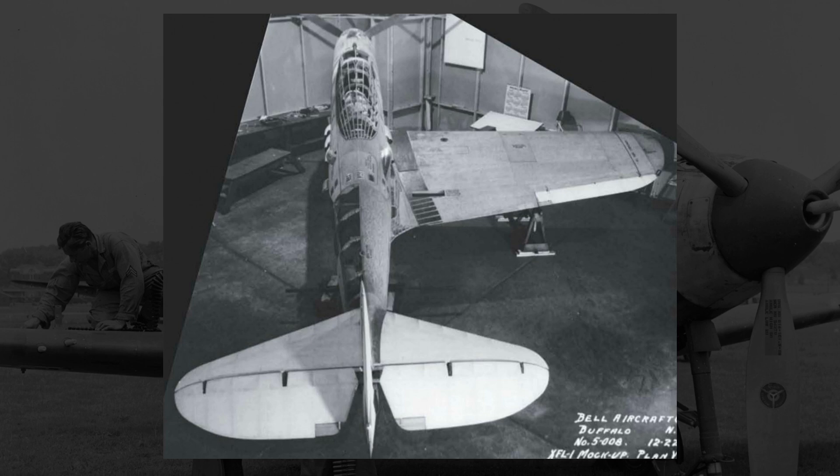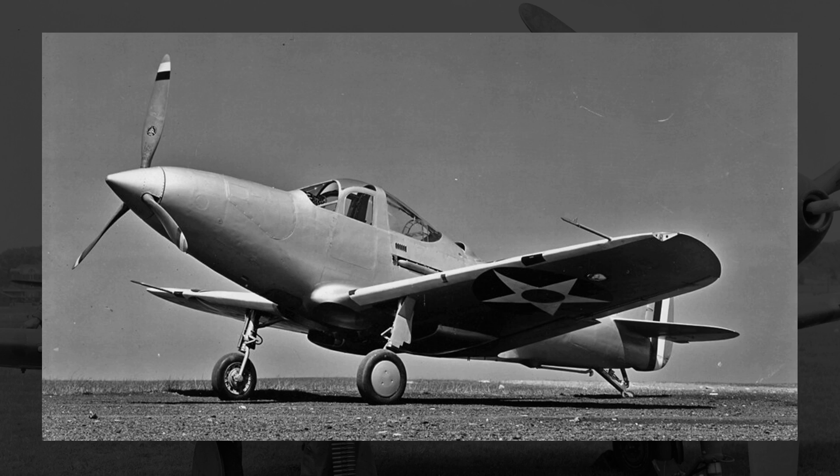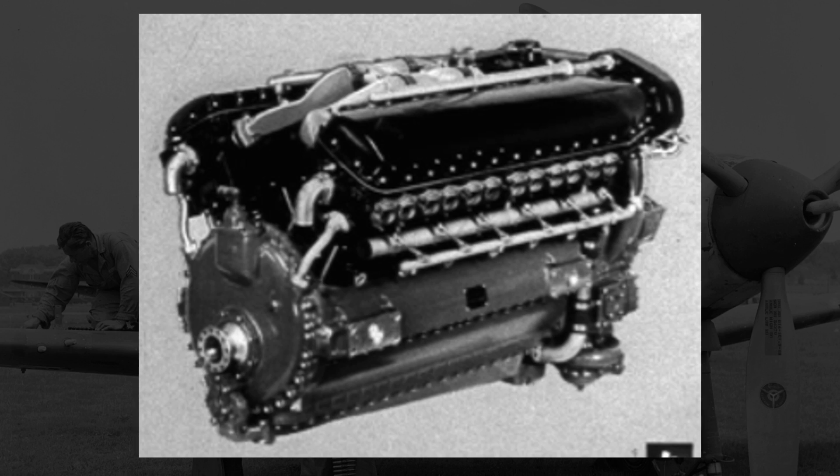Bell completed the mock-up of their XFL in December 1938, and under the 300-day contract stipulation, the first prototype should have been ready by mid to late 1939 — sometime between September and November. By that time frame, the XFL was nowhere near ready to fly, and what they had was shaping up to be a disappointment, underperforming compared to expectations. Because the fuselage had to be reinforced for carrier use, the resulting weight increase was about 8% higher than anticipated. Even more concerning, though, was that the XFL still didn't actually have an engine.